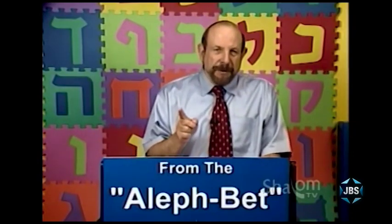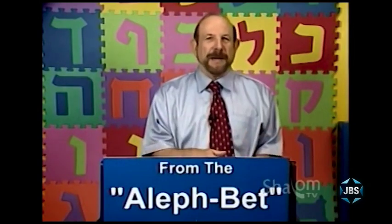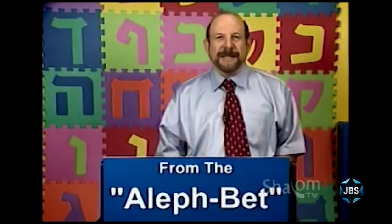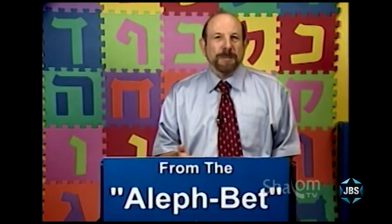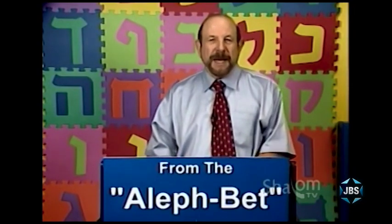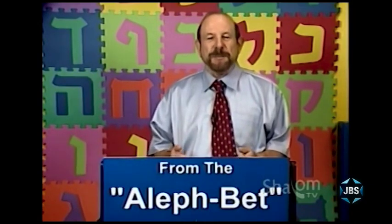I should say parenthetically, if you've got pen and paper nearby, you can put it aside for this session. This is not lesson one. This is an introduction to what we hope this series will be doing. And I want to talk first about who we're intending this series to be for.